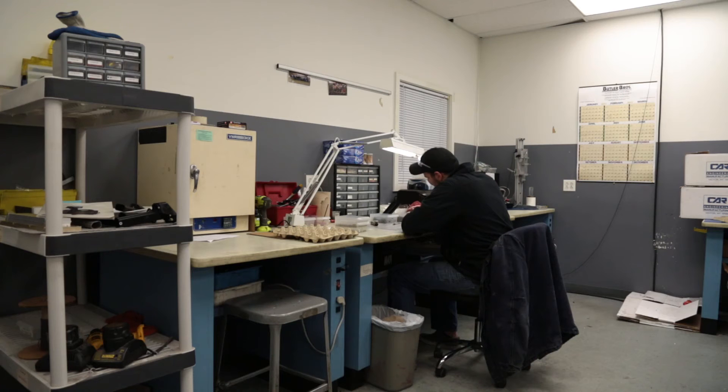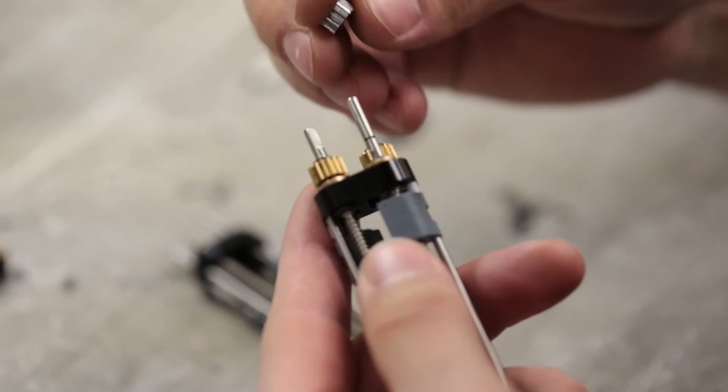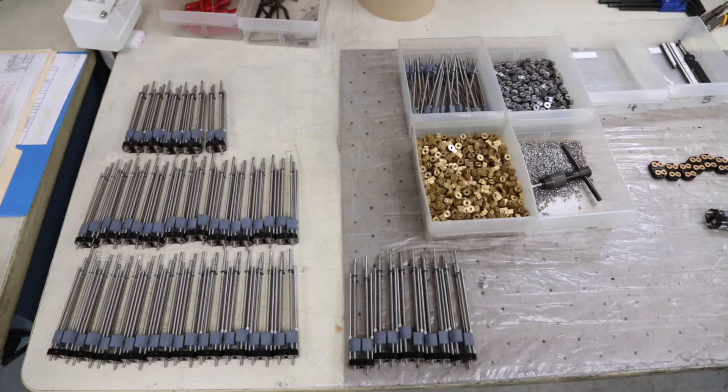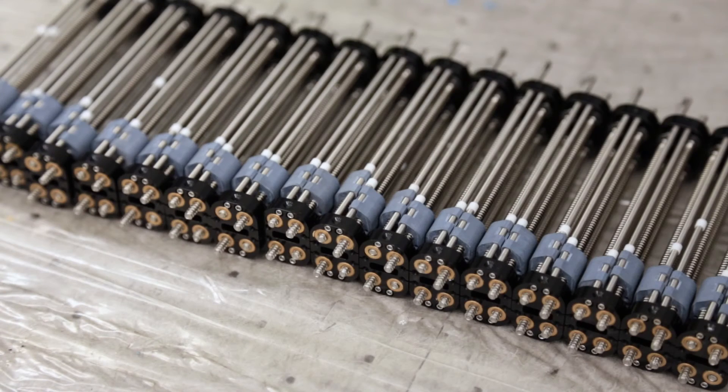We also offer value-add assembly, because the kind of projects we do are going to have to be assembled one way or the other, and almost all of our assembly products are dock to stock.